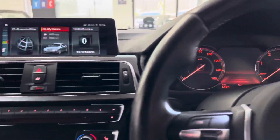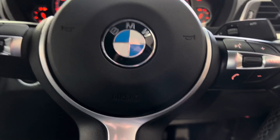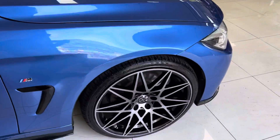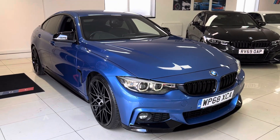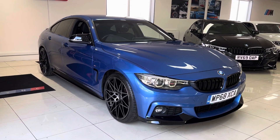So there is a look around at this lovely 420d M Sport Grand Coupe here at Your Next Car. If you'd like to know more about the vehicle, including prices, funding options, or anything further, please check out the links available in the description below. Thank you very much for watching this walk-around — I do hope you found it useful, and we look forward to seeing you soon. Take care, bye bye.